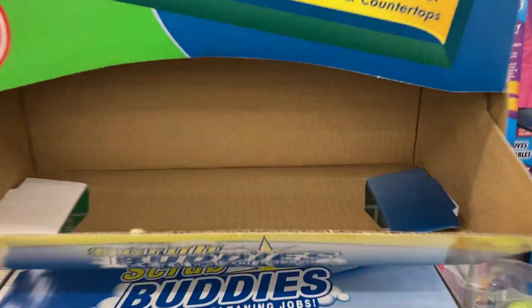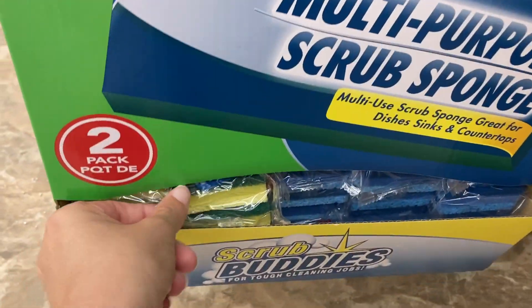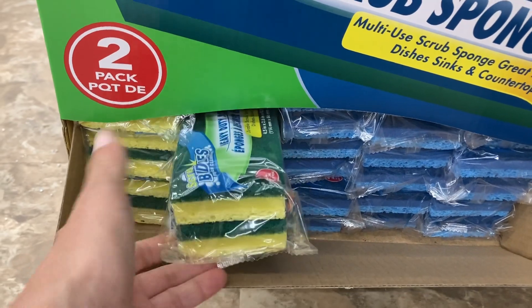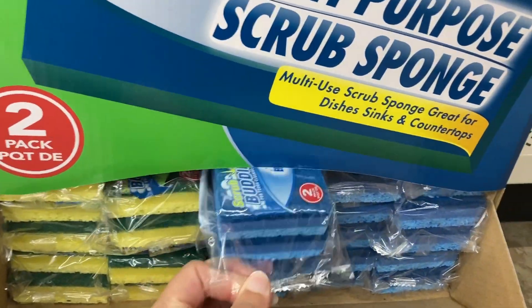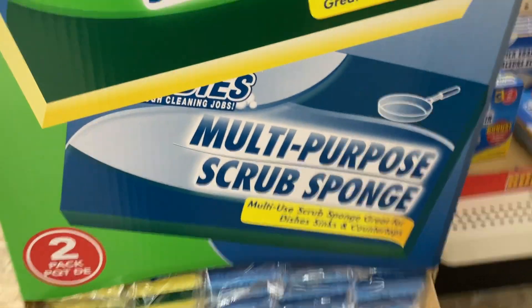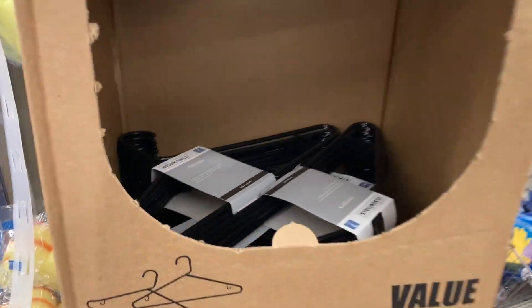And moving along over here into the cleaning aisle, they have some sponges — I guess they're down here at the very bottom. So they've got the heavy duty ones right here and this is a two pack, perfect for cleaning your pots and pans. And then they also have the everyday multi-purpose scrubs right here — dishes, sinks, countertops, whatever. You name it, you can clean it with those sponges.